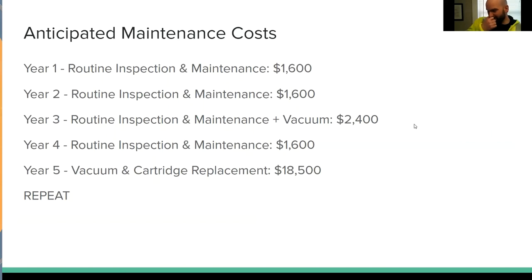The anticipated maintenance cost of this — from what we've been told — is roughly for year one: about $1,600 for the routine inspection and maintenance. Year two is the same thing. Year three, you're going to do a vacuuming of the sediment on the bottom, so it's a little additional money. Year four is the same as one and two. And then by year five, you're supposed to replace the cartridges, which is a significant cost. Then you repeat the five-year cycle — that's what's recommended.